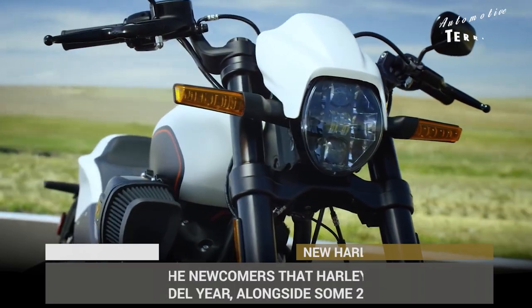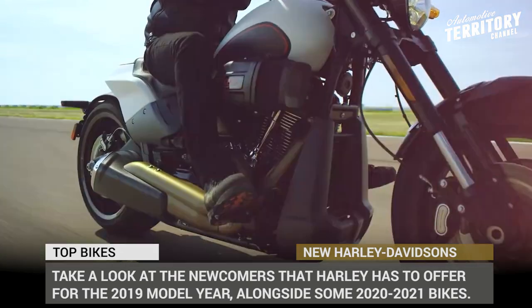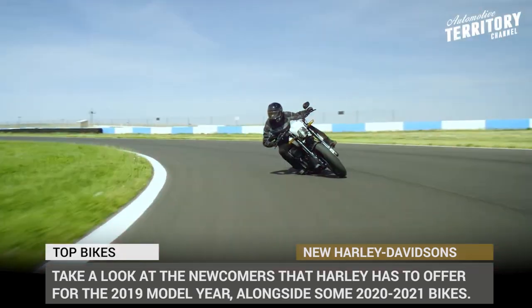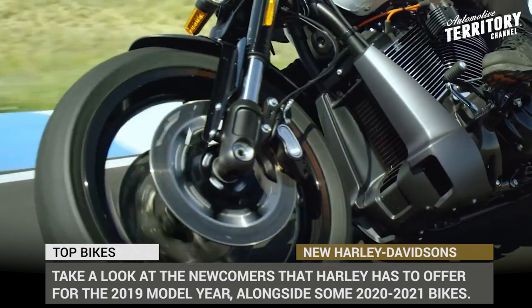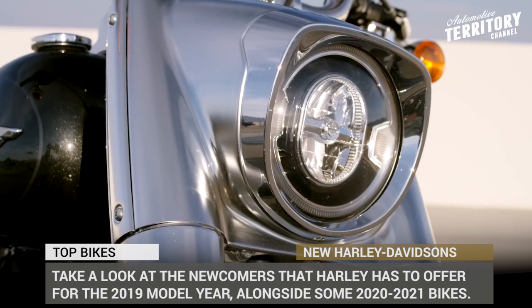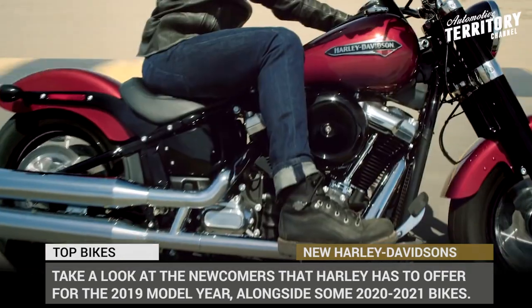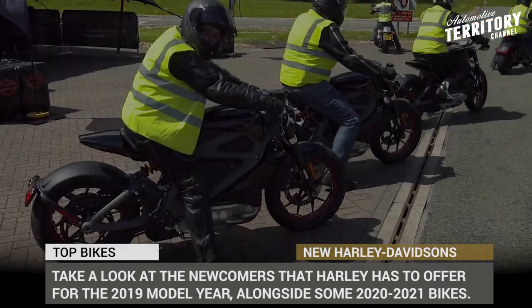Harley-Davidson has been suffering from a lack of sales in recent years due to a dwindling traditional buyer base. The company has been taking confident steps to revitalize the brand, combining traditional styling with the latest tech updates in the motorcycling world. Take a look at the newcomers Harley has to offer for the 2019 model year — will they convert young riders to the HD family and convince the old ones to stay?